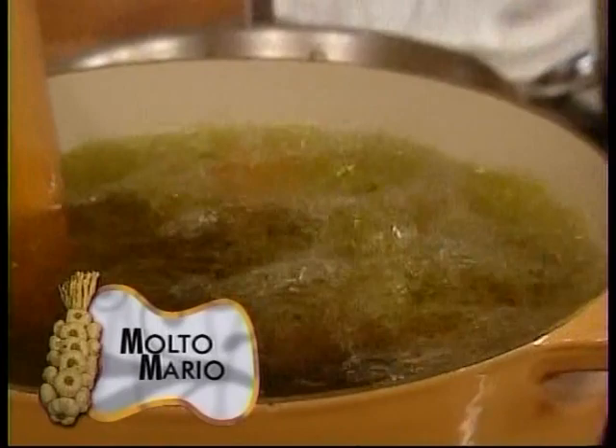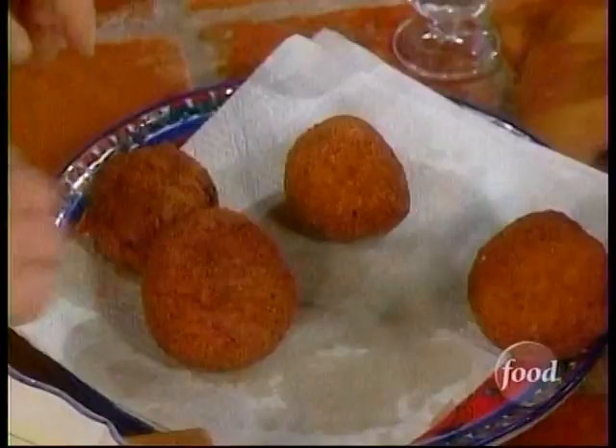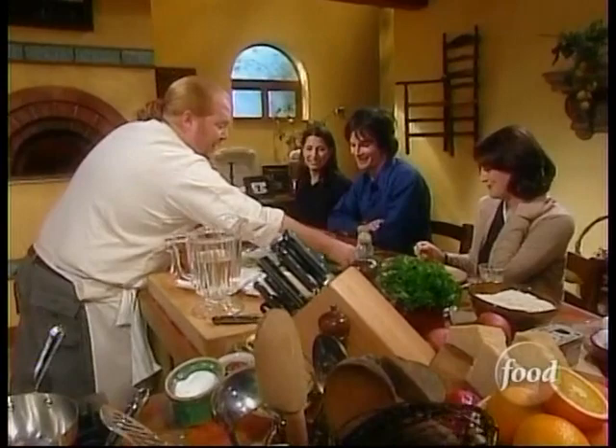Welcome back. Our arancini — let's see if we can tell which one the artist made. Quite frankly, you really can't. Individual interpretation is exactly what it should be. We still have two more delicious rice concepts to go with here.